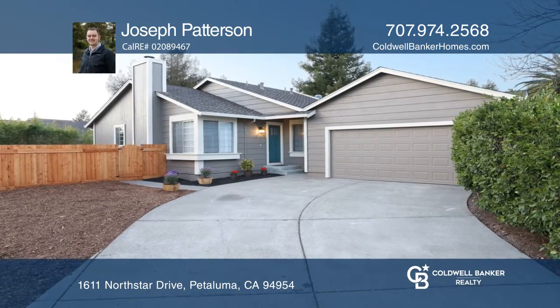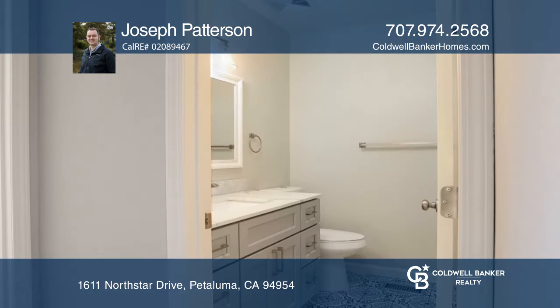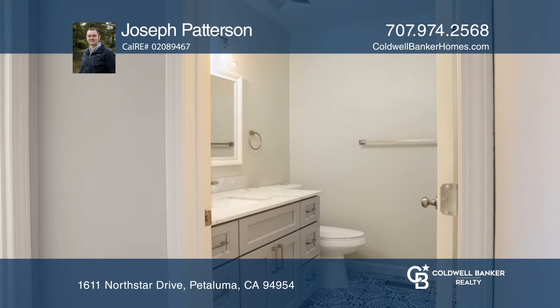Fresh and bright, this amazing three-bedroom, two-bathroom East Petaluma home is lovely, cozy, and ready for its new owners to love and enjoy it.